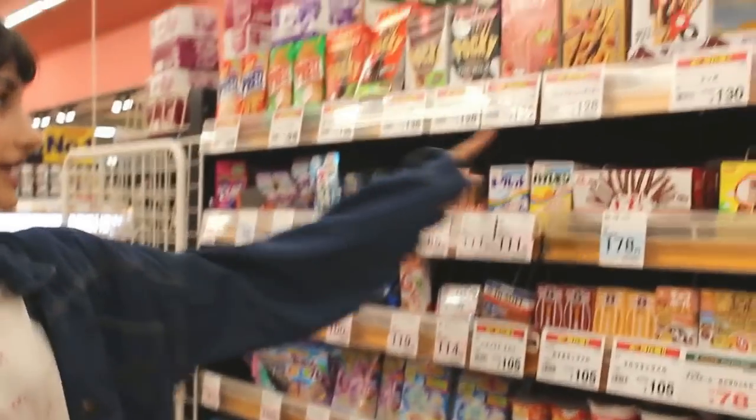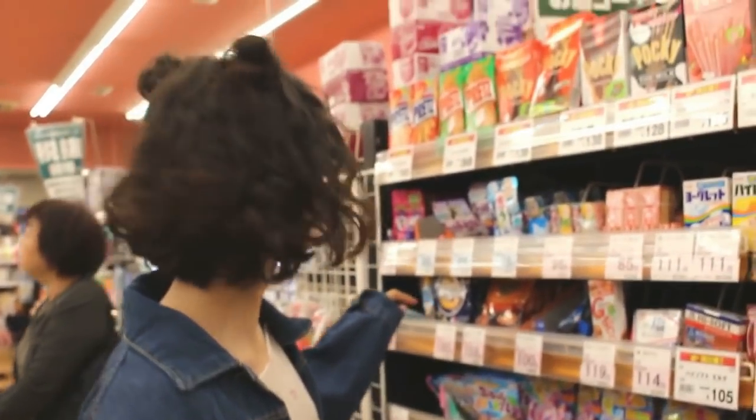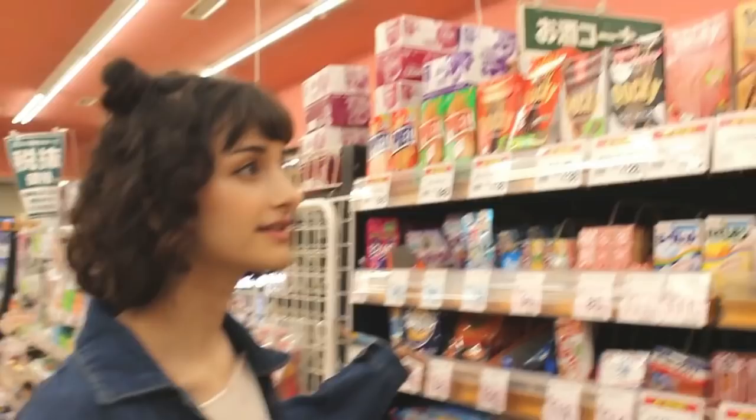Hey guys! So today I'm going to be buying a few sweets from this supermarket here and I thought I would just show you the things that they sell here, which might be interesting to some people. I don't know about you but for some reason it's so exciting to me to go shopping in a different country supermarket. So let's have a look at what they've got and let's buy some things and then I will go home and eat them. Well here's the coffee section.